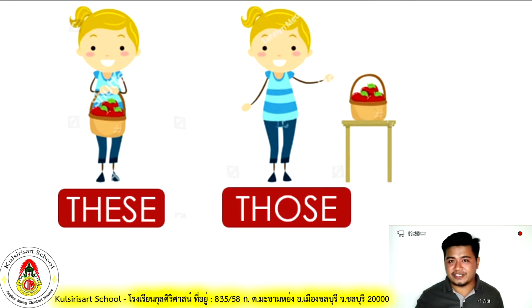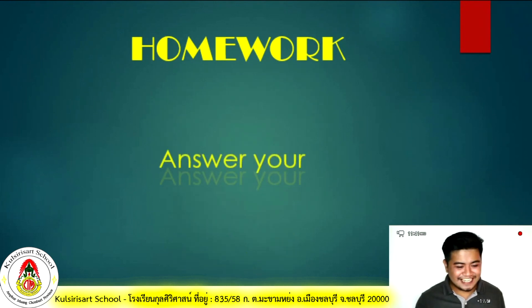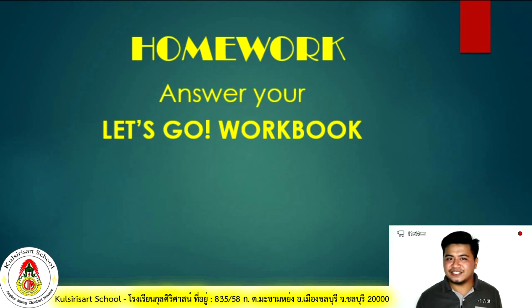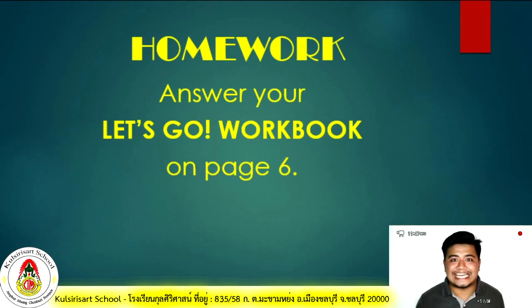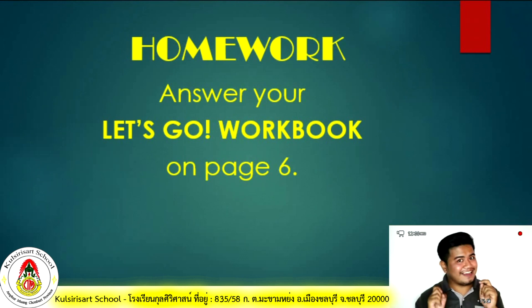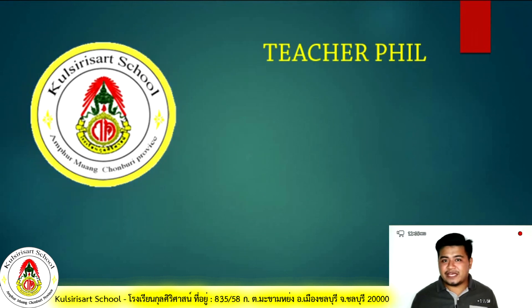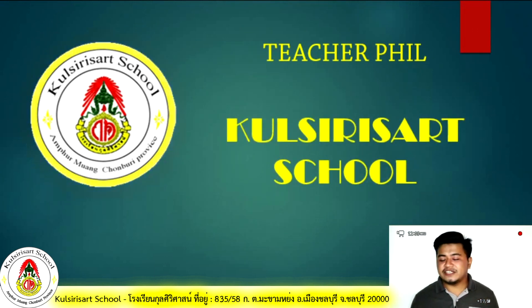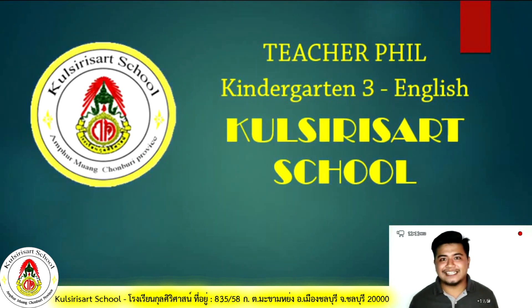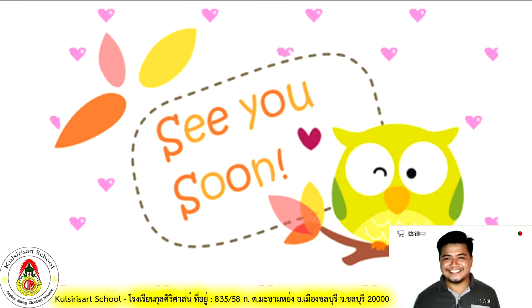I hope you have learned something today. For your homework, I want you to answer your Let's Go workbook on page 6. I'll check it. This has been Teacher Phil for Colcerous Arts School's English online class. Thank you for listening and see you soon. Bye-bye!